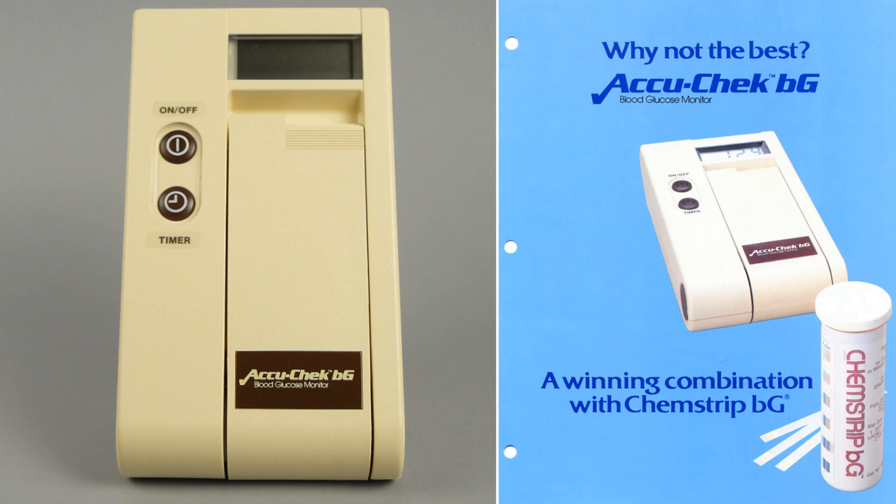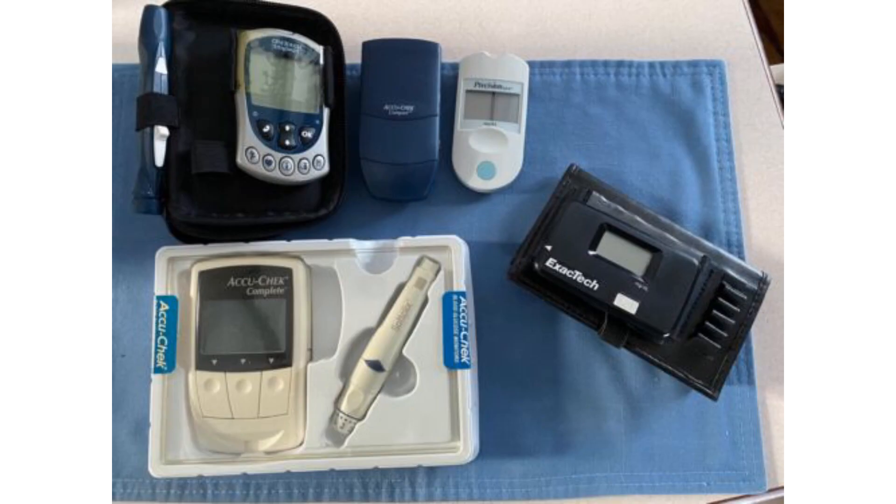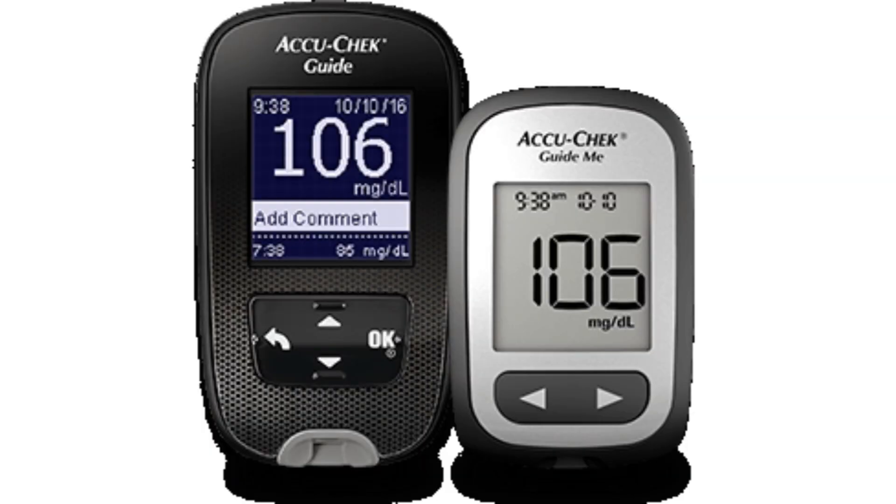By 1985, the home glucose monitor became available, and you could actually get a blood glucose level rather than just using a urine sample, which was far more accurate. Through the mid-1990s, glucose monitors kept getting a little bit smaller and a lot more accurate, to the meters we have today, which are very accurate and can be downloaded by your doctor.